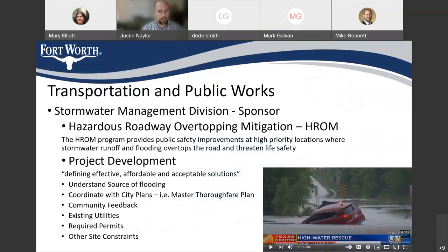I work in the Transportation and Public Works department. This project is being sponsored through the Stormwater Management Division through the Hazardous Roadway Overtopping Mitigation program. The goal of this program is to increase life safety and prevent or reduce the flooding when it overtops the road and threatens life safety. We want to make sure we're protecting people during heavy rains as much as we possibly can.